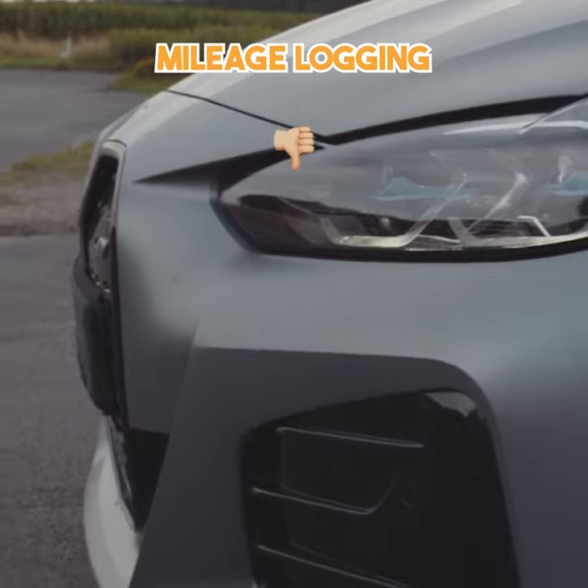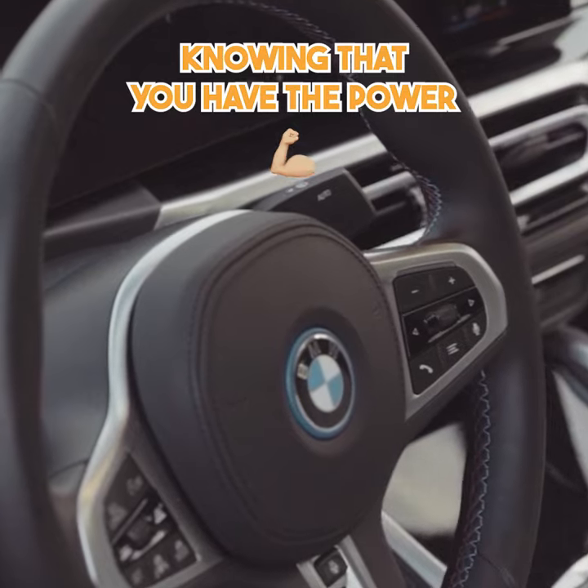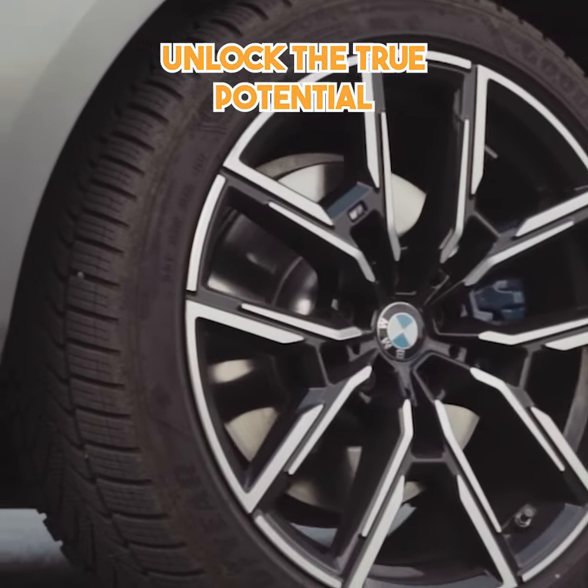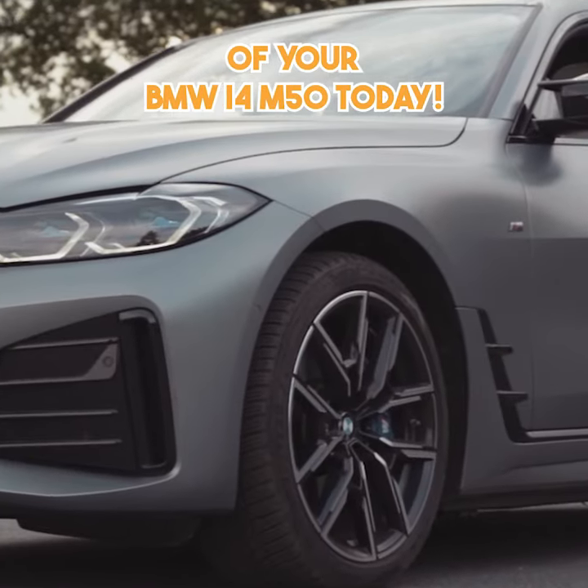Say goodbye to unnecessary mileage logging and drive with peace of mind, knowing that you have the power to keep your mileage in check. Unlock the true potential of your BMW i4 M50 today.